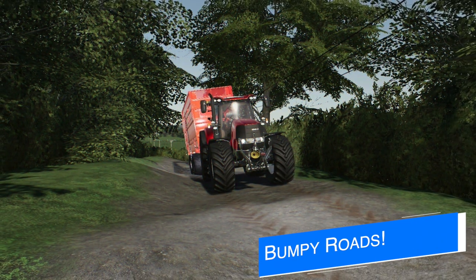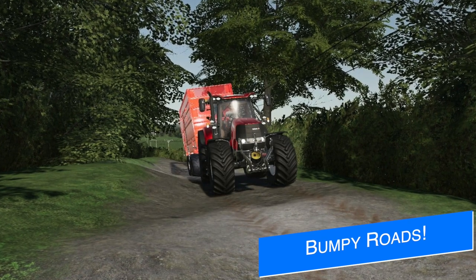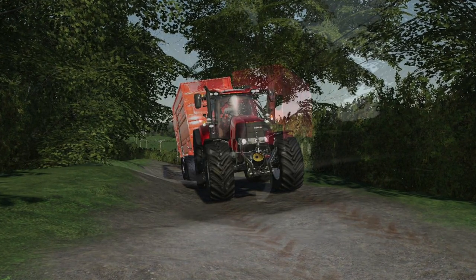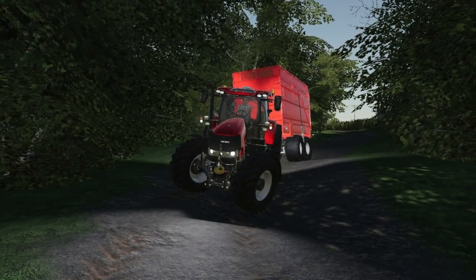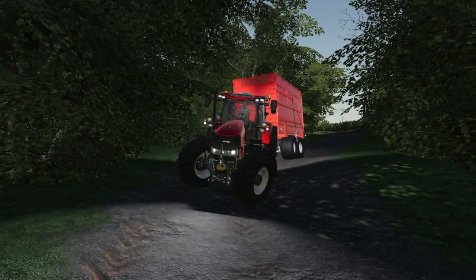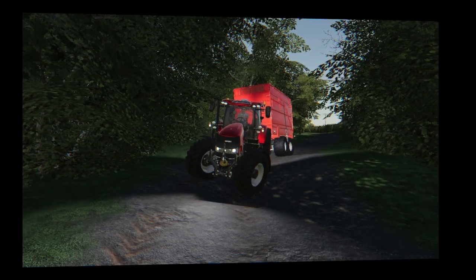Steve's Mods has something really cool — a work in progress green lane that is very bumpy, giving you the feel of a real-life track. He's still got some details to finish, and the name of the map this is on is secret at the moment, but if you want to stay up to date, you know where to find it.